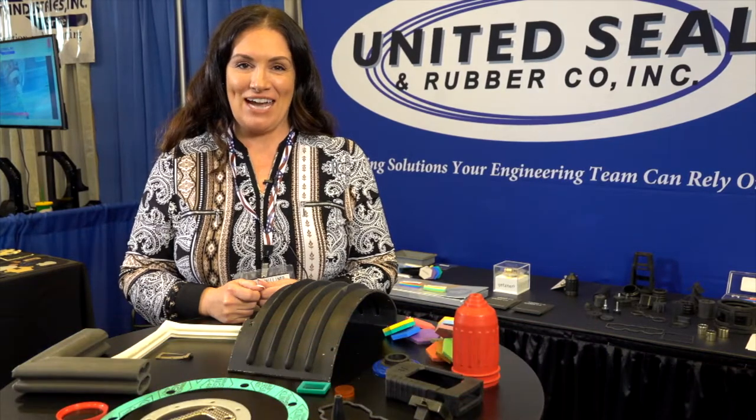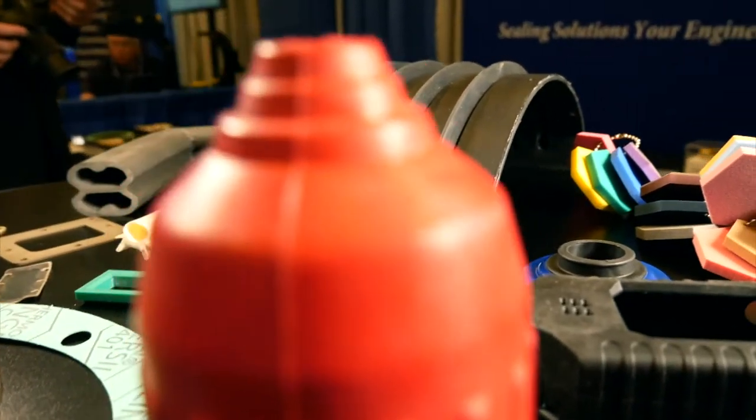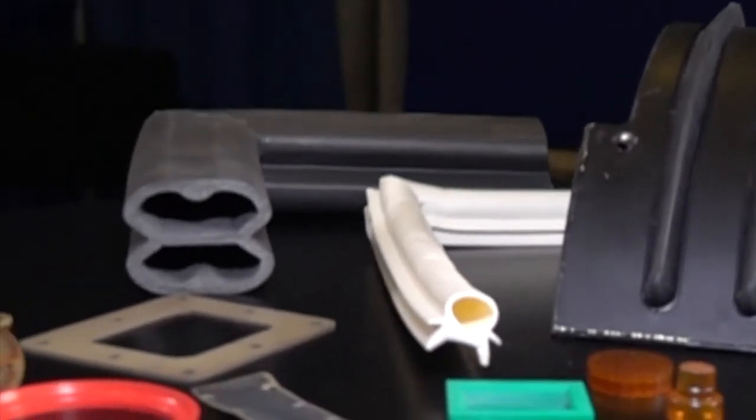Hi, I'm Katherine with United Seal and Rubber, and we are a custom fabricator of seals and gaskets. Our bread and butter capabilities are going to be what you see here on the table, which is going to be extruded, cut-to-length, and vulcanized gaskets that we form into a complete frame.